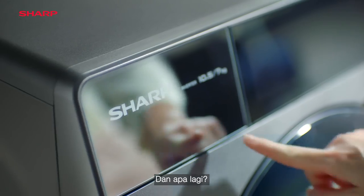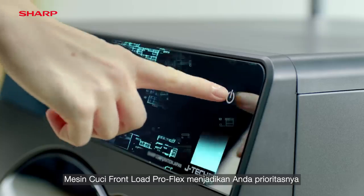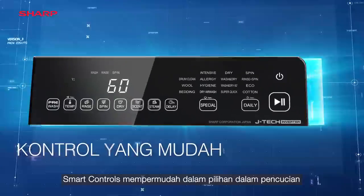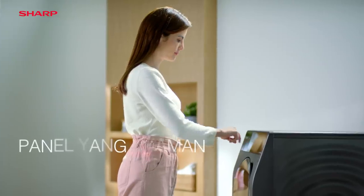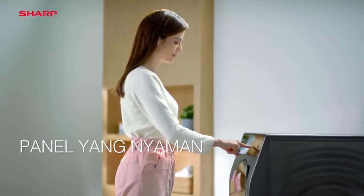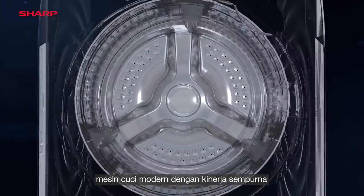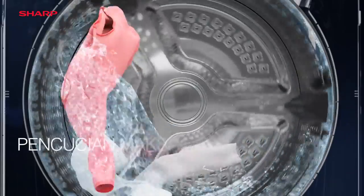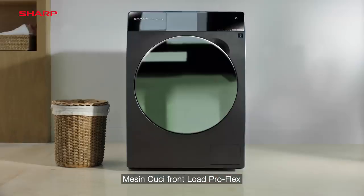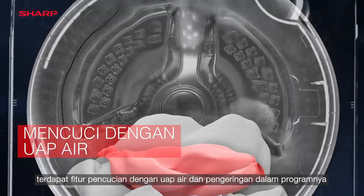And what more? ProFlex Front Load Washing Machine Series makes you its priority. Smart controls make washing options easy. Being user-friendly, it thinks ahead while giving you performance and better cleaning of a Front Load Washing Machine. ProFlex Front Load Washing Machine even offers steam and drying options in its programs.